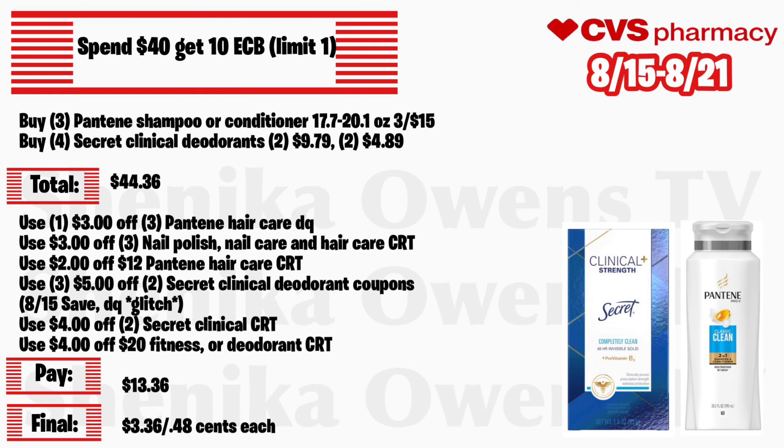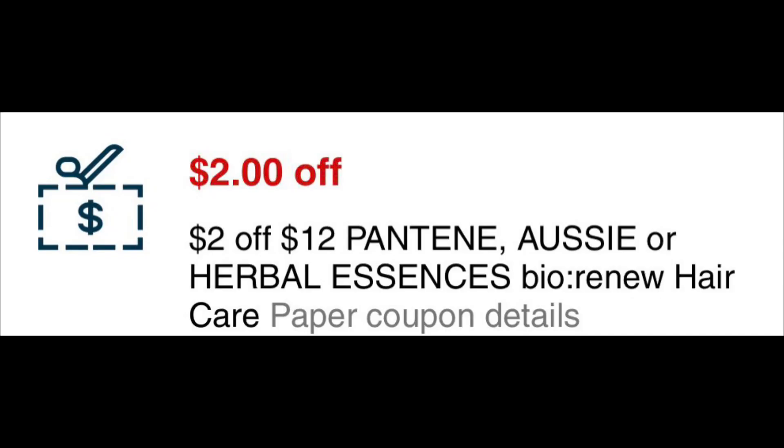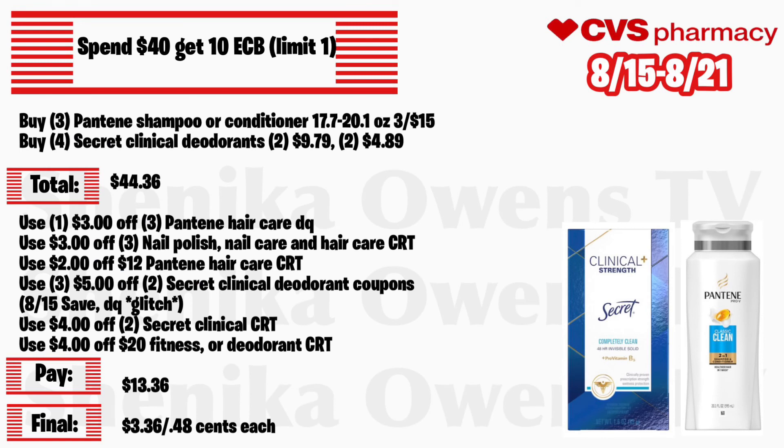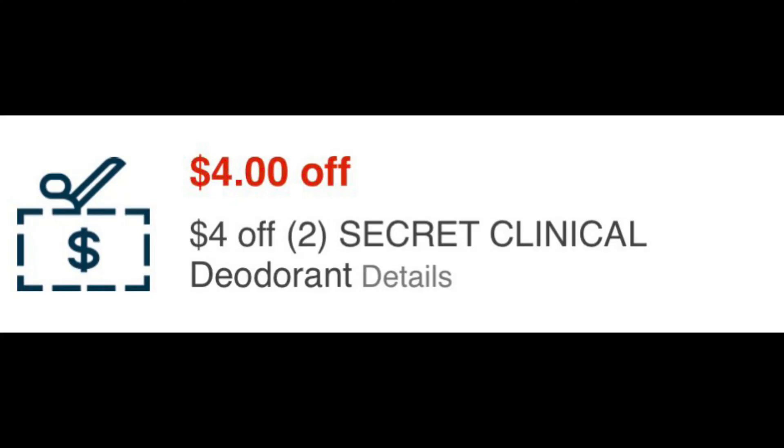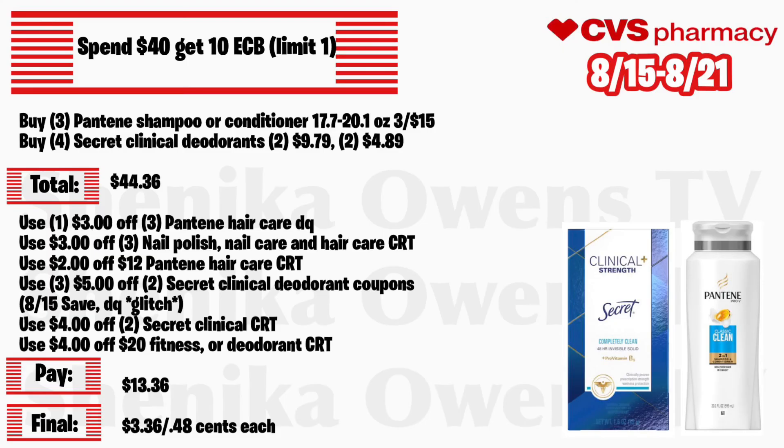This spend $40 get $10 is an amazing deal, limit of one. Grab three Pantene shampoo or conditioner large bottles 17.7 to 20.1 ounce at 3 for $15, and four Secret Clinical deodorants — buy one get one half off, so two will be $9.79 and two will be $4.89 — total is $44.36. Use a $3 off 3 Pantene hair products coupon, a $3 off 3 nail polish/nail care/hair care CRT, a $2 off 12 Pantene hair care CRT, three $5 off 2 Secret Clinical deodorant coupons from the 8/15 Save. Per the ad we should get a digital coupon that will glitch. Also use a $4 off 2 Secret Clinical CRT and a $4 off 20 fitness or deodorant CRT. You'll pay $13.36 but get back $10, making the final cost $3.36 for all products or 48 cents each.